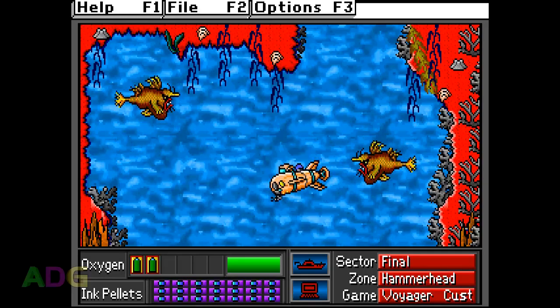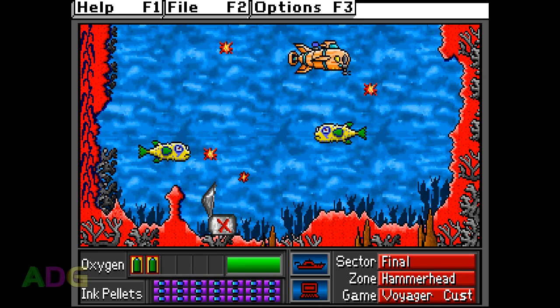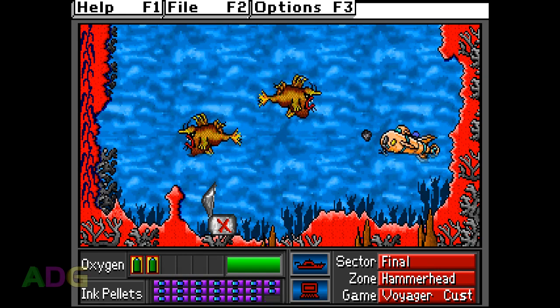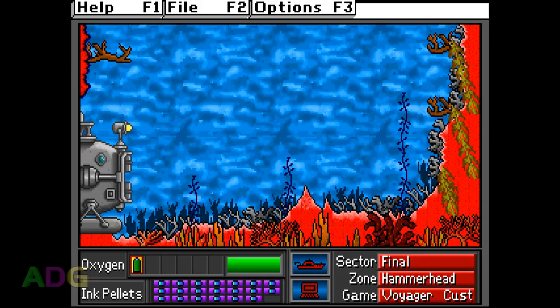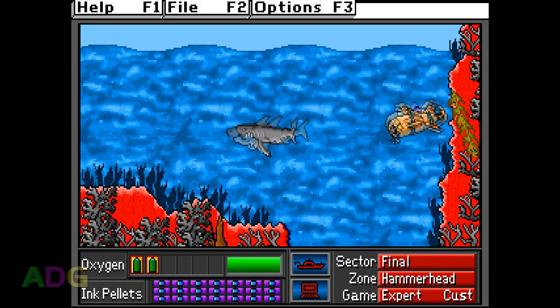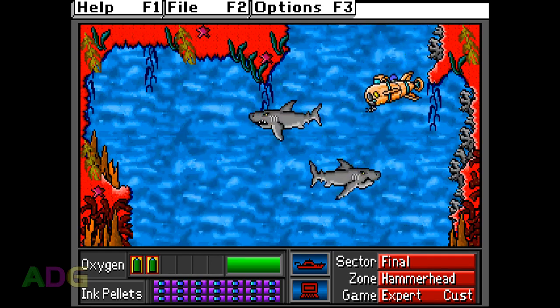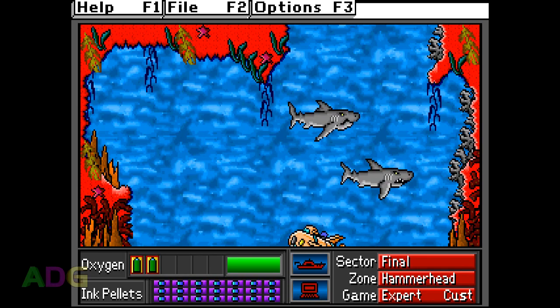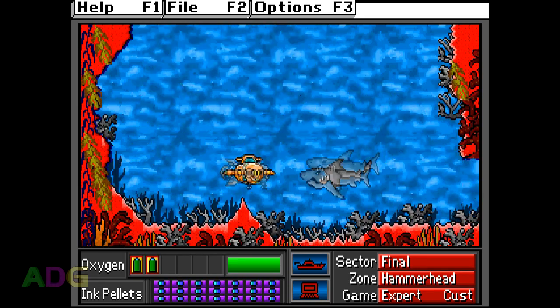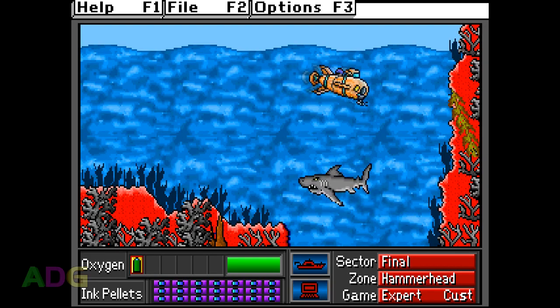The final sector for the Voyager set has you dodge a few invulnerable insta-kill enemies to collect an item, then dodge them again going back to the surface — not so bad really. The final sector for the expert set is much worse, requiring you to dodge invulnerable insta-kill sharks with very tricky swimming patterns across quite a few screens. I spent 12 minutes trying to get through it, mostly due to how bad the sub controls are.